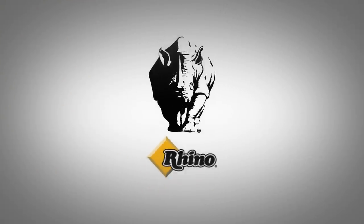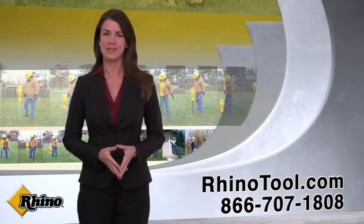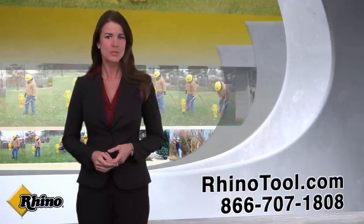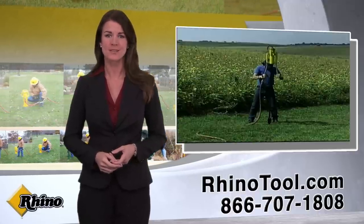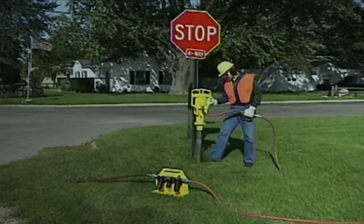Have you driven a Rhino lately? Profitability in today's competitive world requires efficiency. Rhino post drivers are the right tools for fence installation projects. A Rhino post driver can put your company on the path to efficiency and profitability.